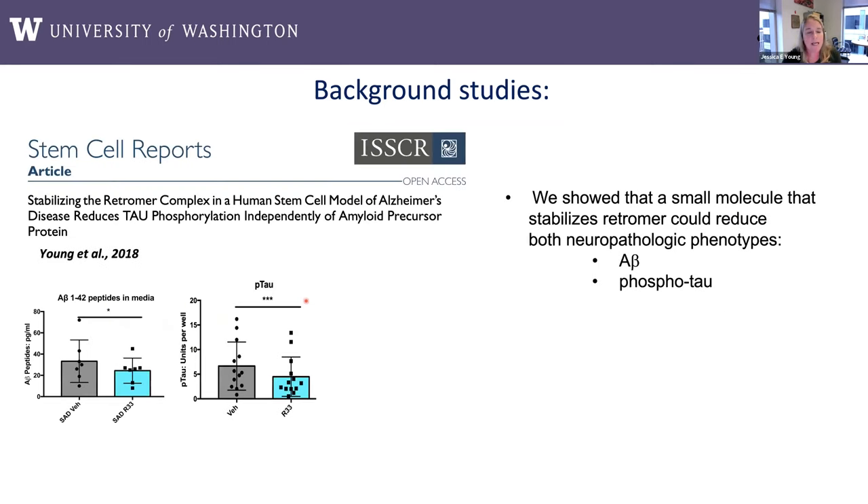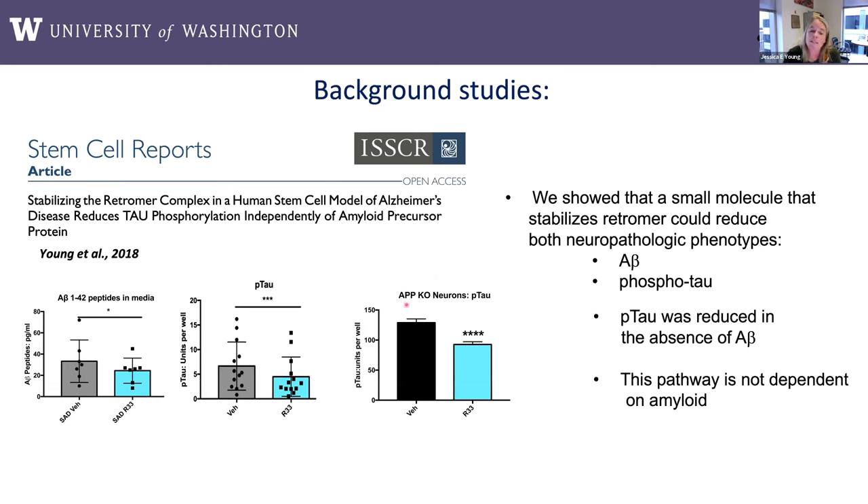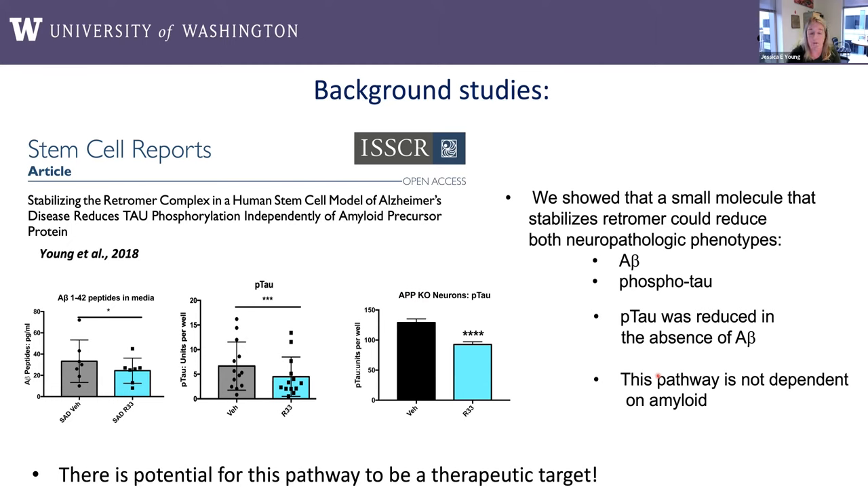The second background I want to introduce is work finished here at the University of Washington. We took the same set of cell lines and showed that a small molecule that stabilizes retromer — the protein complex that interacts with SORL1 — when applied to cells, produced a reduction in both A-beta peptides and phosphorylated tau. What was really interesting was that we generated a cell line where we knocked out the amyloid precursor protein, so these cells have no amyloid beta, and we could still show a reduction in phosphorylated tau. This showed us that molecules impacting this pathway can modulate amyloid, but the pathway is not dependent on amyloid — suggesting a real potential for this pathway to be a therapeutic target.